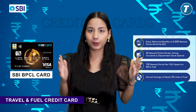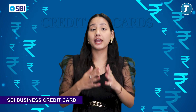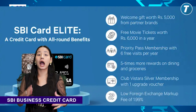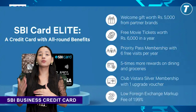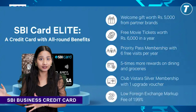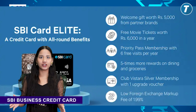Now let's move on to the third category, which is the best SBI business card. Our first card is SBI Elite business card. The first benefit is that you get movie tickets worth 6,000 rupees free every year. Second, when you join, you will get an e-voucher worth 5,000 rupees. And you can earn up to 50,000 bonus reward points every year.